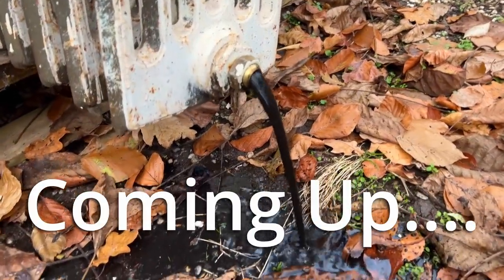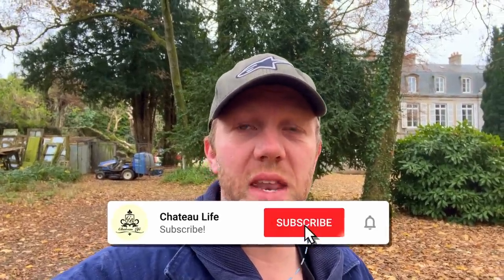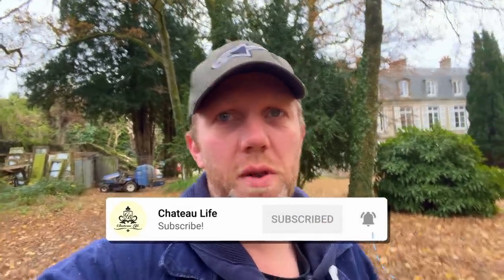Oh, look at this — it's still running out! Welcome back everybody, and of course anyone new, welcome. If you're new to the channel and like videos about people living in a chateau in France and renovating and maintaining one, don't forget to hit the subscribe button below the video and then hit the bell for notifications.